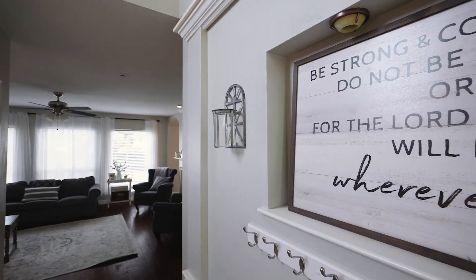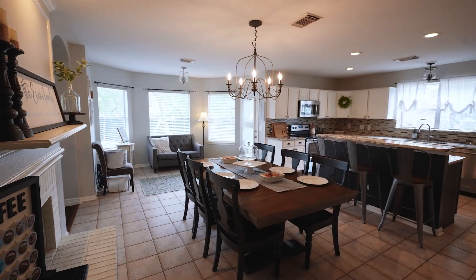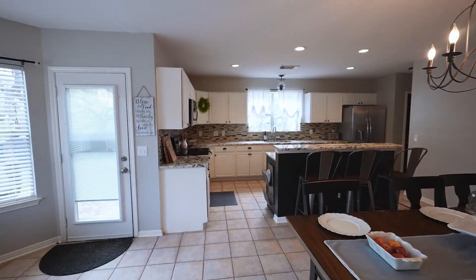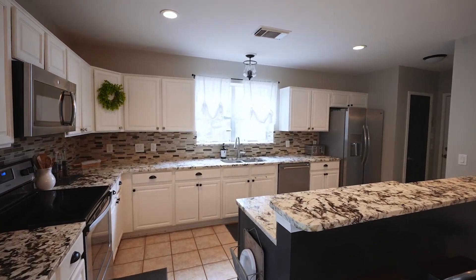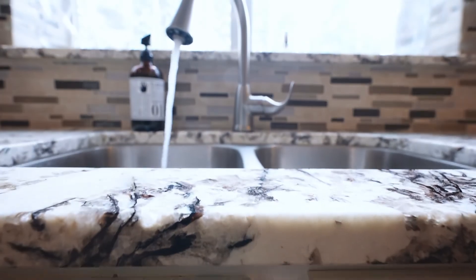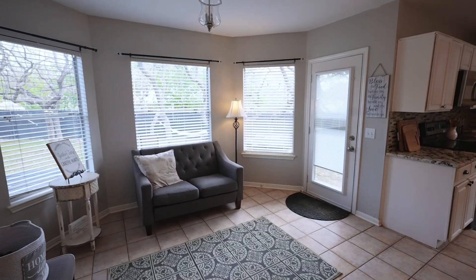Hardwood flooring throughout. The spacious family room has a pass-through fireplace to the dining area and the kitchen. New granite countertops along with stainless steel appliances — this is a gorgeous gourmet kitchen. And here is your sitting area or breakfast area.